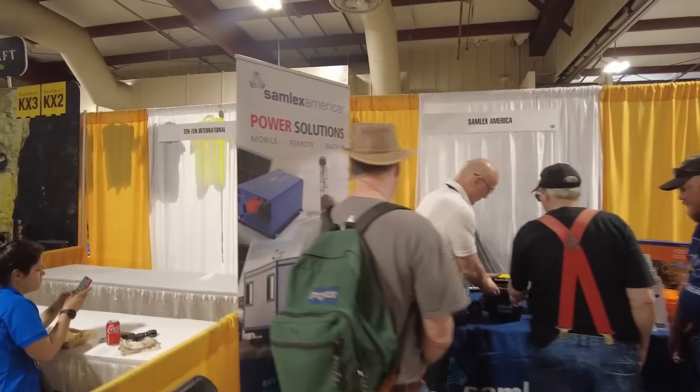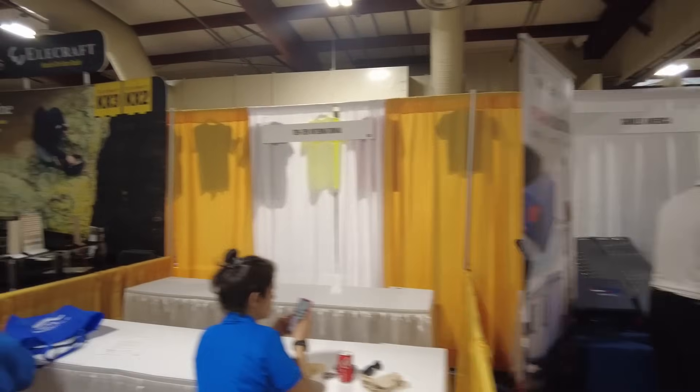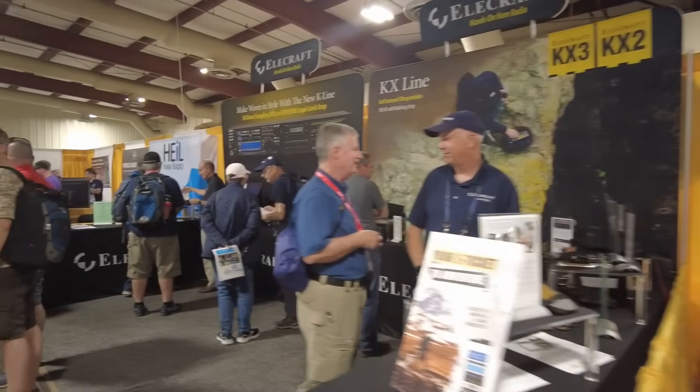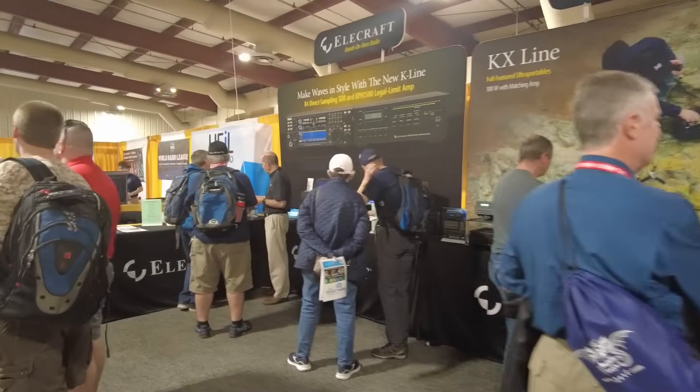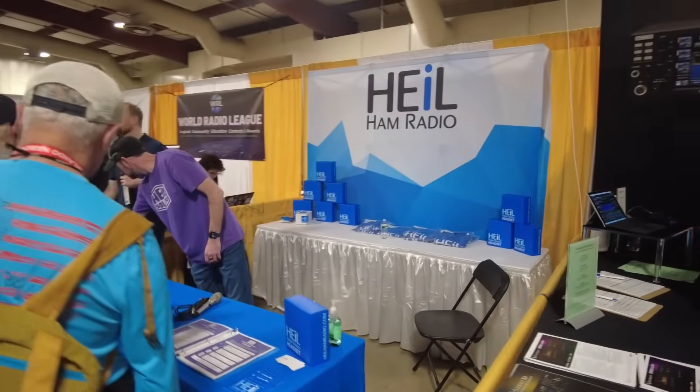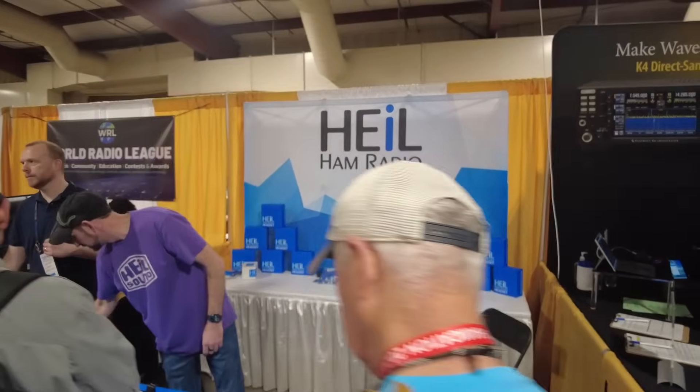We've got Samlex Power Solutions, 1010 International is here, Elecraft of course always has a large booth with a large crowd. Flex Radio is right across from them — another large booth here at HamCation. Pile Ham Radio Headsets — great headsets.